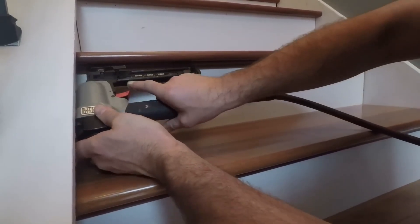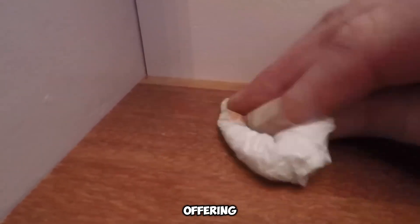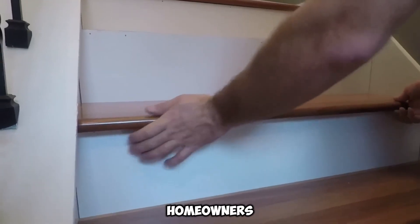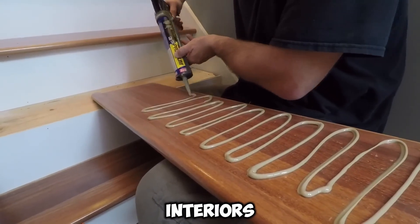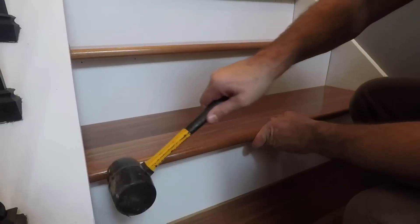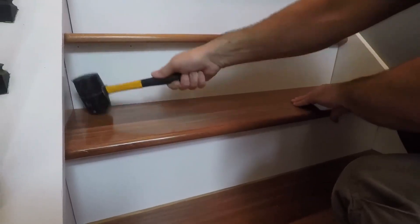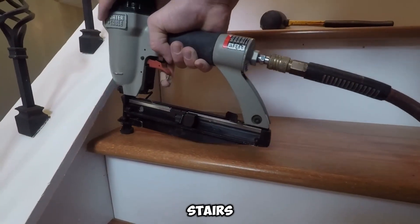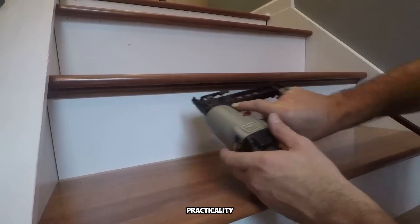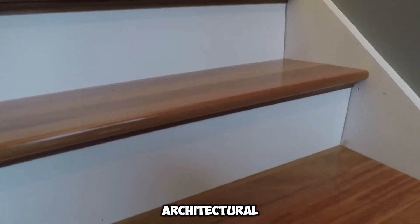Moreover, upgrading staircases can dramatically elevate the overall aesthetic of a space. Offering a diverse range of premium wood selections, such as oak and kumaru, Stair Treads enables homeowners and contractors to find the ideal complement for their interiors. To maximize durability, customers can choose from classic paint, luxurious stains, or advanced aluminum oxide coatings. This specialized finish is particularly valuable for high-traffic stairs, delivering exceptional resistance against everyday wear. By merging resilience, sophistication, and practicality, Stair Treads transforms staircases into striking yet secure architectural focal points.